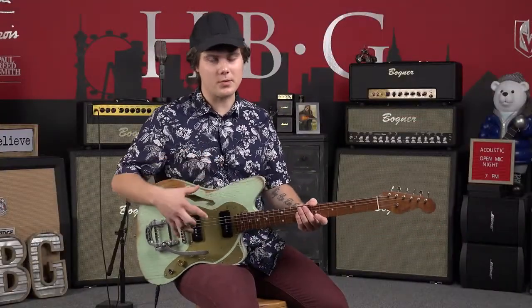Alright, so now I'm going to run you guys through the pickups and just kind of show you the different tones that you can get out of this guitar. We're going to start on the rhythm pickup here.